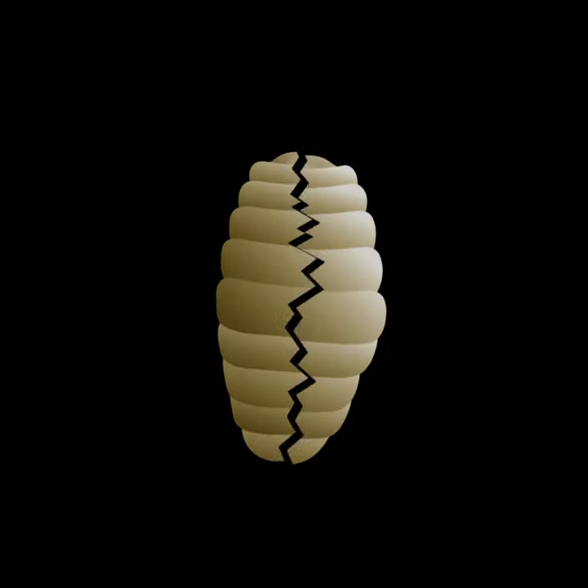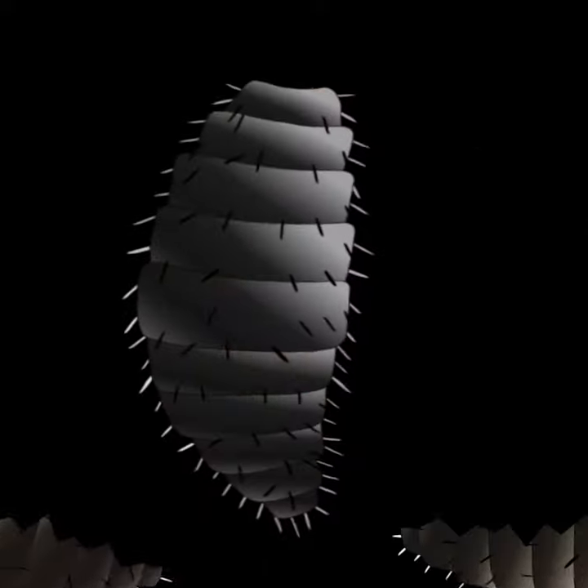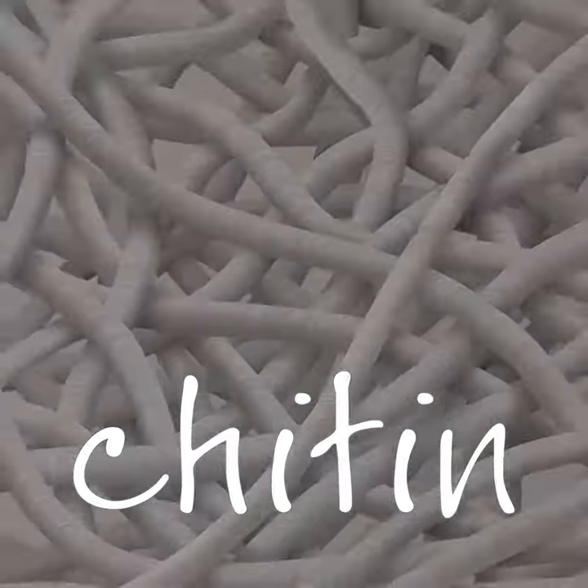As the larvae feed and transition from one stage of growth to another, they are constantly outgrowing and shedding their exoskeletons. All arthropods' exoskeletons contain chitin, a fibrous substance that is also present in the walls of fungi.